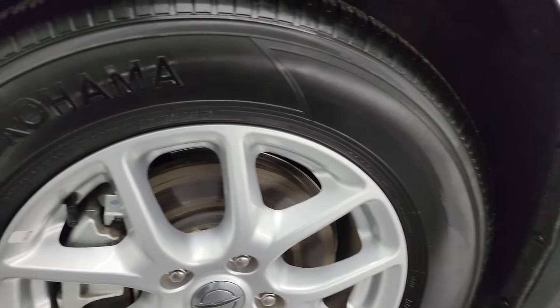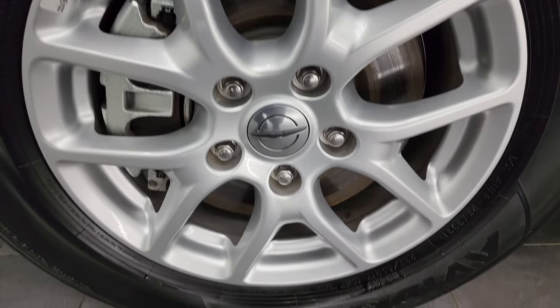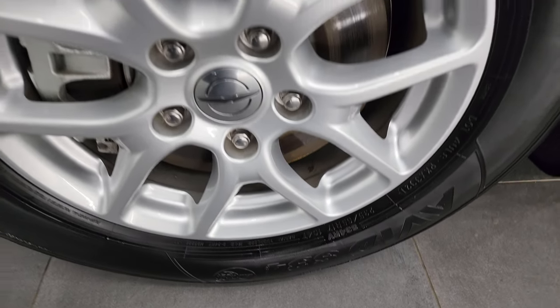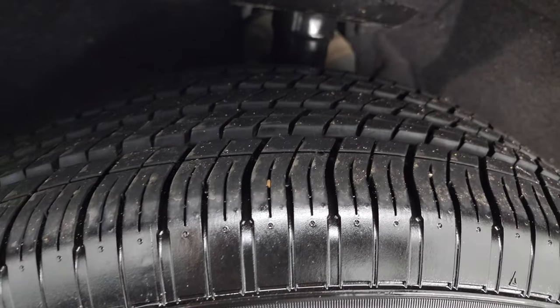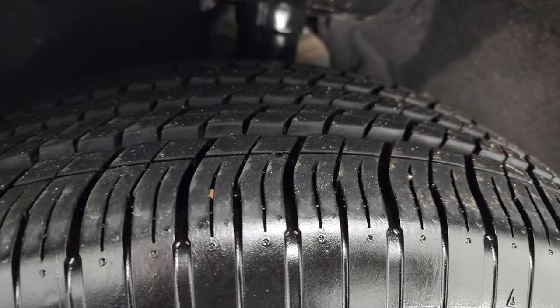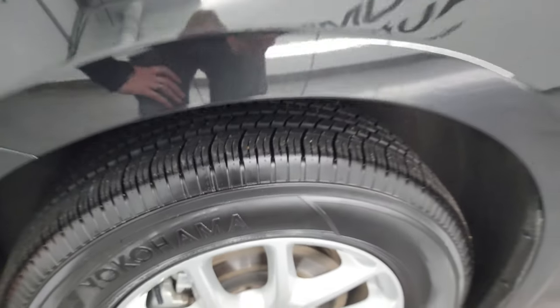This one comes with the painted alloy wheels. These are 17-inch wheels and it has Yokohama Avid S34, 235/65R17 tires. These tires have a good amount of tread left — I would say 80 to 90% of the tread remaining.